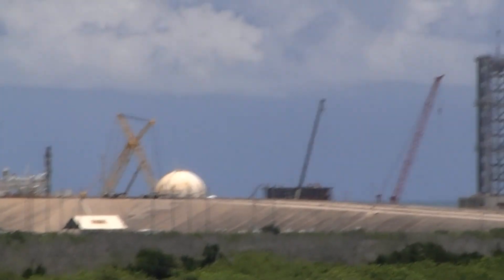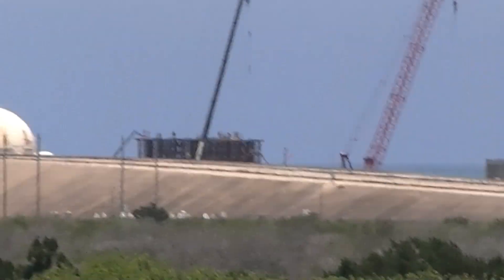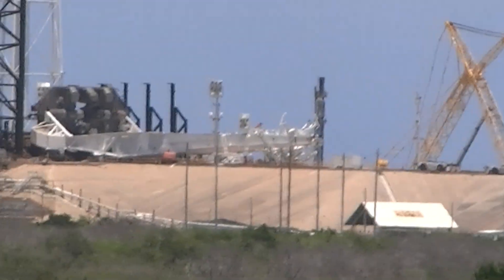If you'll look to your left, you'll see pad 39B. We're going to get quite a bit closer to 39B — our next stop is what's called the AV camera site. You'll be able to get really good pictures of both pad 39A and 39B.